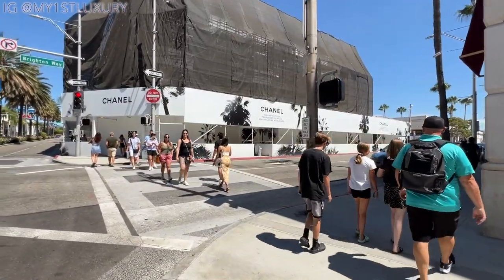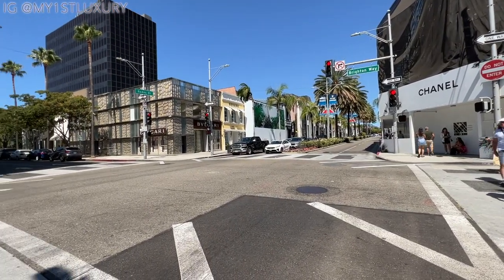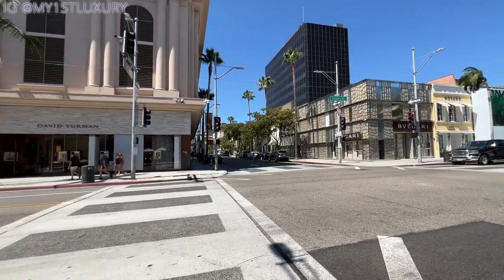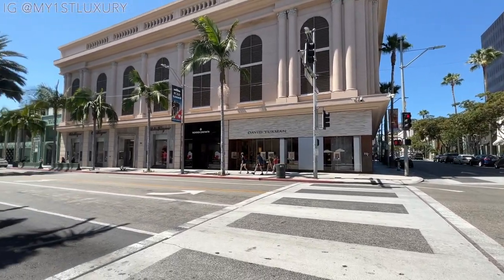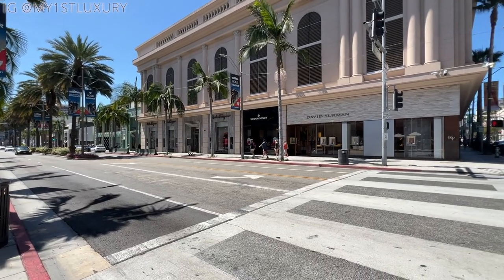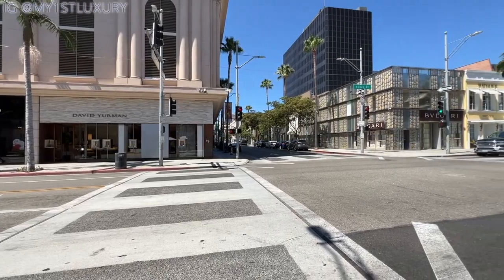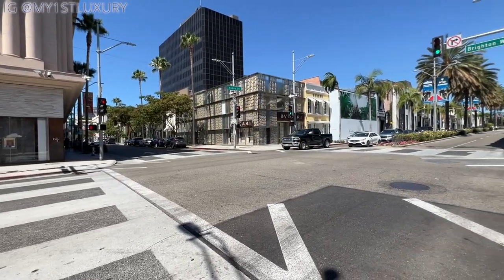It's going to be a super huge Chanel mall. This is the second intersection called Brighton Way, and those are all the stores we just toured. Turning back, we're going to walk across the street and show you the other side — immediately you can see Bulgari, and next to it is Goyard. Let's walk up closer.